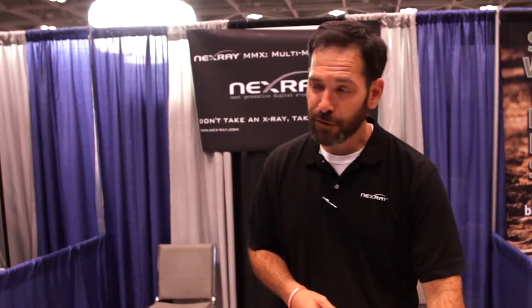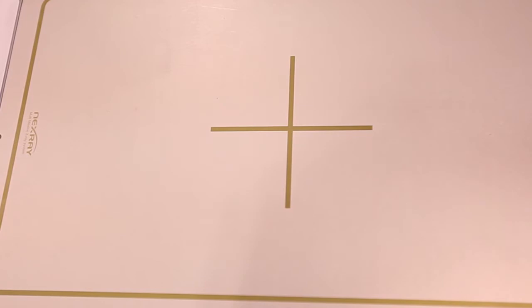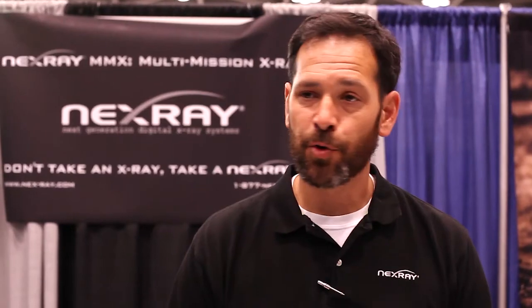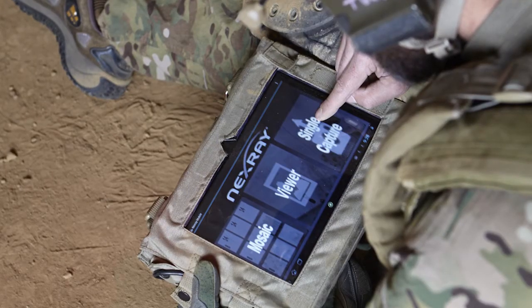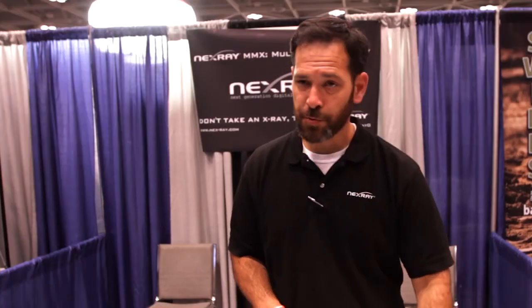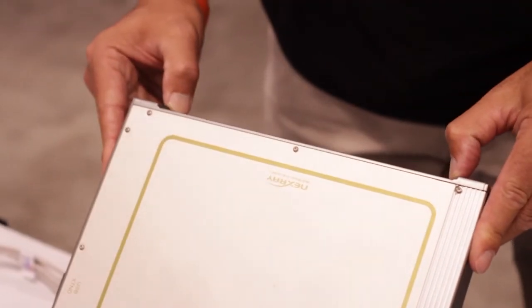What we've developed is a system that will actually run in both modes. By default it runs in the direct read or digital read mode, where you can expose this whole panel and immediately look at it on a display — any kind of Android 4.0 mobile platform or Windows XP or later computer system or laptop.